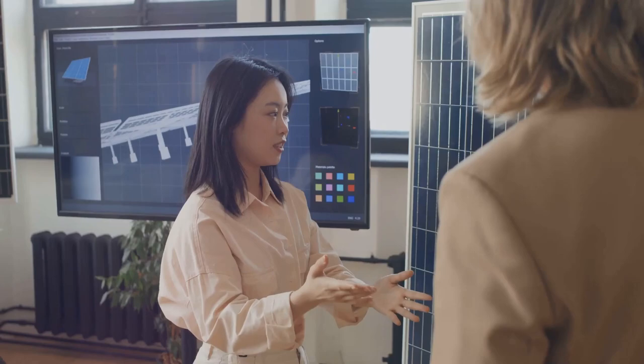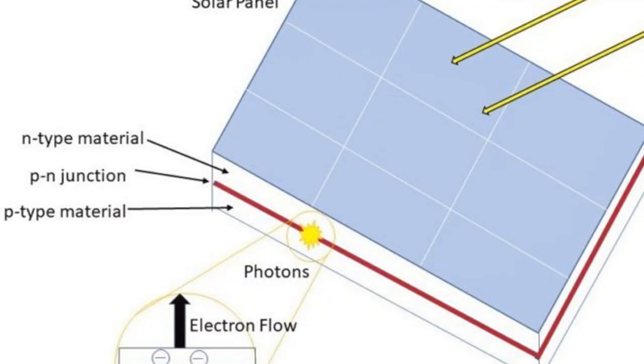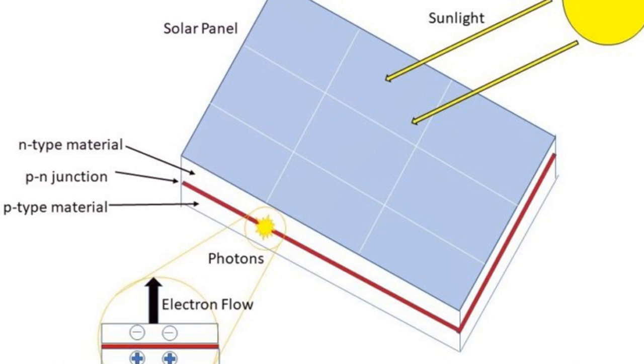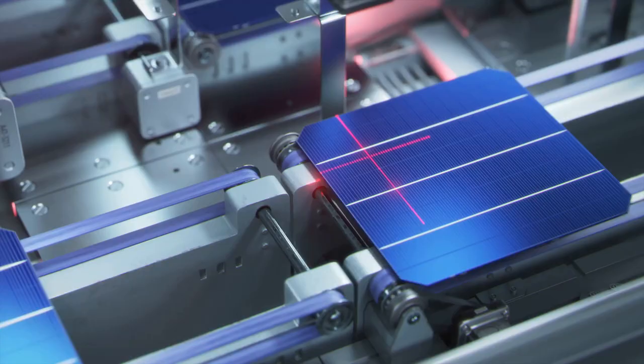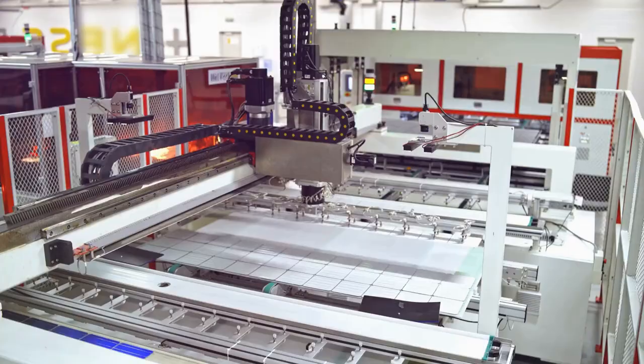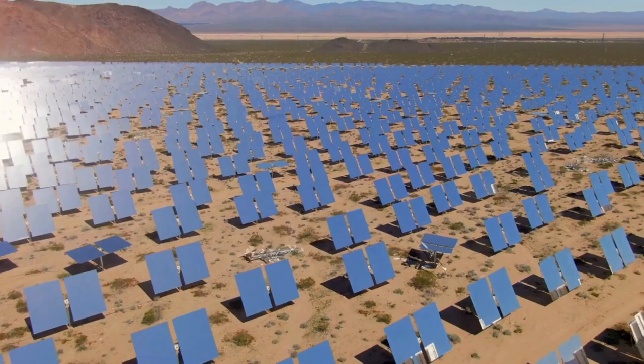The journey of solar cell development has been an exciting one, with several breakthroughs along the way. This voyage began in the mid-19th century when French physicist Edmond Becquerel discovered the photovoltaic effect. Over the years, we've seen the introduction of silicon-based solar cells, which dominate the market today. However, despite their widespread use, these traditional solar cells have had their fair share of challenges. They are rigid, fragile, and their efficiency leaves a lot to be desired, not to mention the manufacturing process is complex and energy-intensive. These setbacks have driven scientists worldwide to explore new materials and technologies, striving to overcome these limitations and harness the sun's energy more effectively.